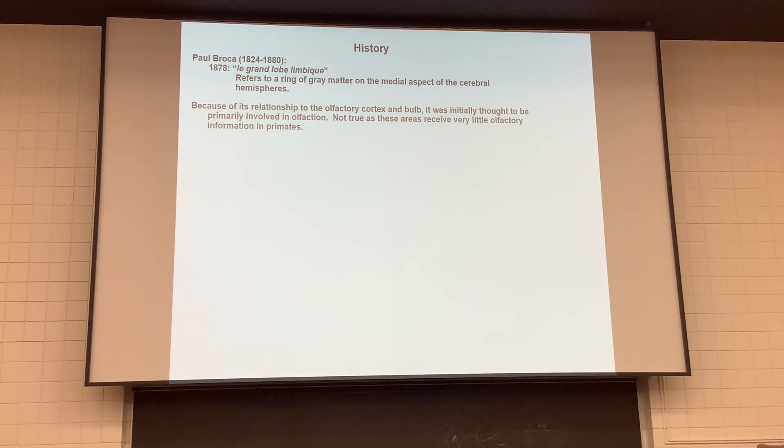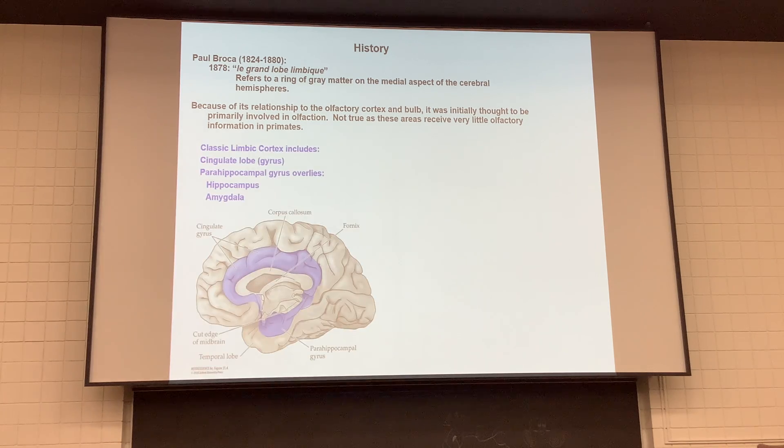Here's Paul Broca — the same Broca who figured out where language is regenerated, Broca's area in the brain. He was a neurologist. Back in 1878 he called it 'Le Grand Lobe Limbique.' Limbique means ring — he referred to this ring of tissue on the medial side of the cortex. If we remove the underlying brainstem, we can look at the medial side of the temporal lobe at the same time.